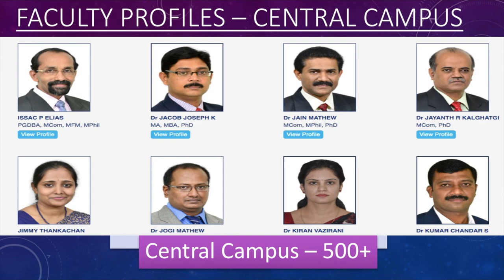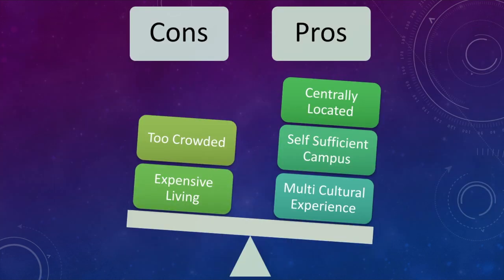In terms of faculty profiles, Christ University central campus has more than 500 faculty members, divided across different departments. I will be providing the link to faculty profiles in the description below. You can click 'View Profile' to check individual profiles of faculty members — their email IDs are also provided, so you can email them if you have any doubts, questions, or queries relating to your course curriculum. Please check out the faculty profiles of your particular courses to get to know them or reach out to them.